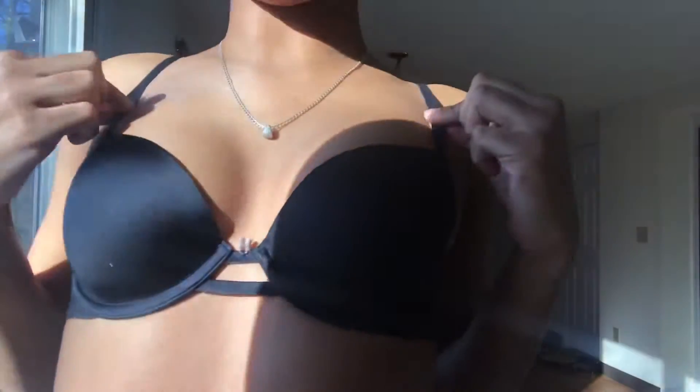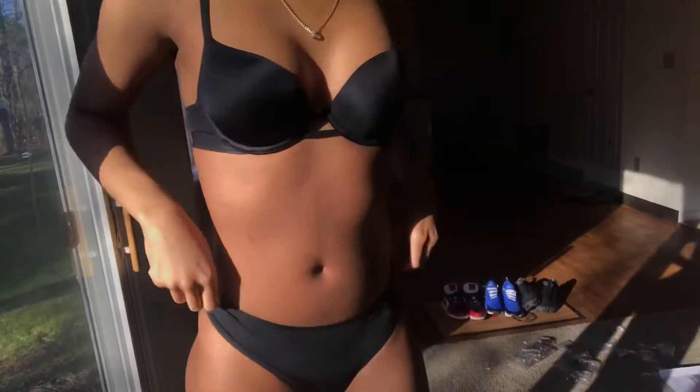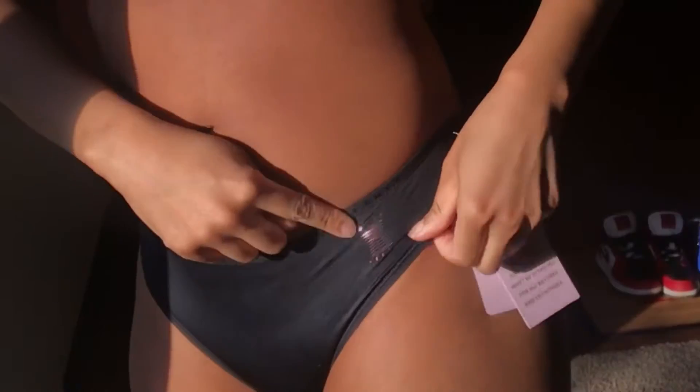Next we have this black set — it's just a regular black set with a little design in the middle and the Savage X logo. I feel like every girl needs a black set. The bottoms have this little X logo on it which is a cute add-on. The back is a thong so I can't show y'all. One thing I do like about this bra is that it looks like I have boobs — it's kind of giving me push-up bra vibes.